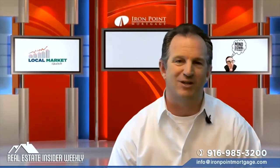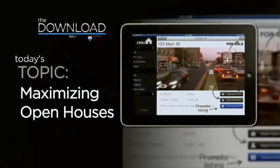Have you ever done an open house and when people walked in and you handed them a pen and paper and asked for their email address, they looked like they wanted to run out of the room with their hair on fire? Well, now there's an app for that. My name is Chris Smith; I'm with Inman Next, and I wanted to talk to you today about an app called Open Home Pro.